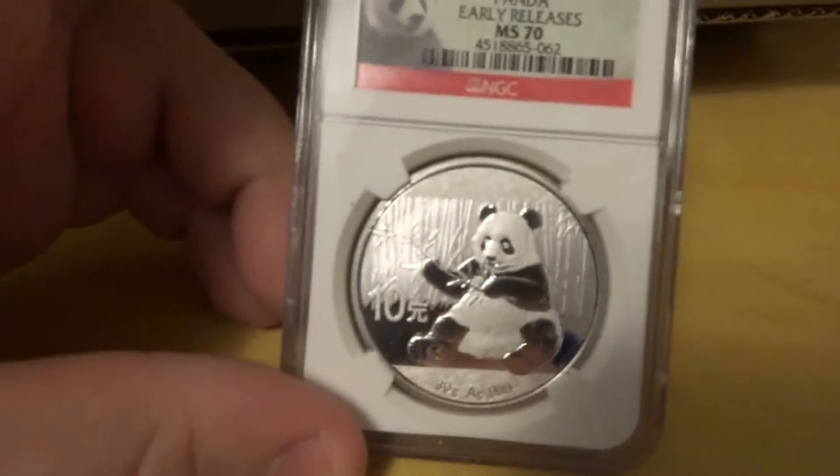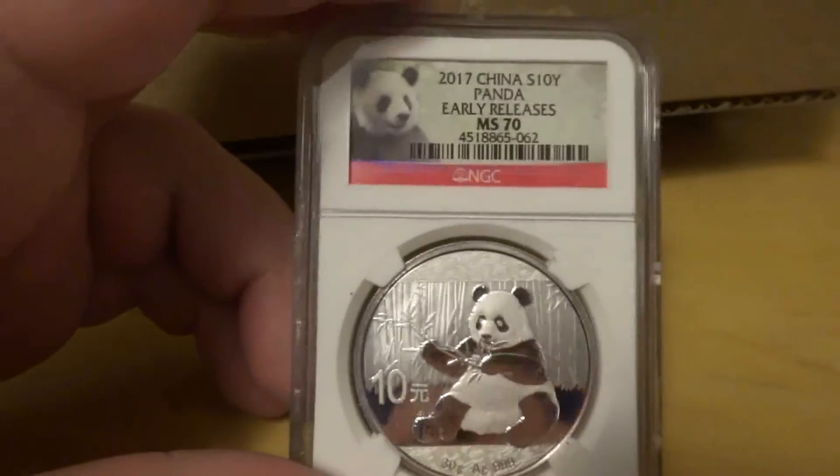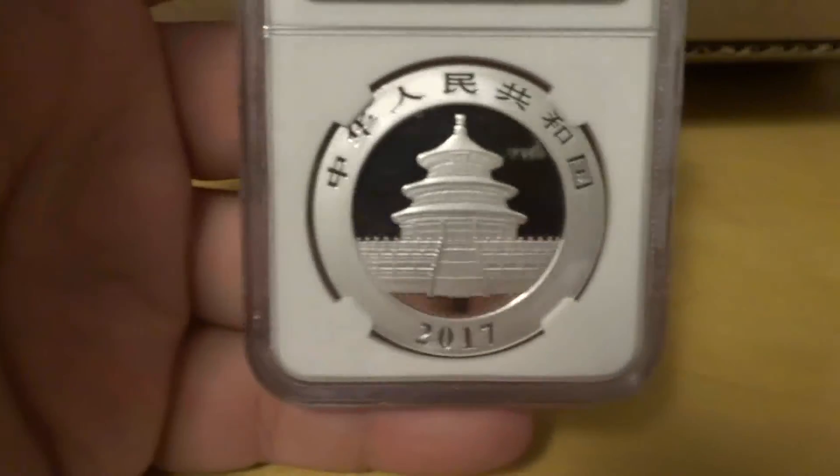There's that Panda. Got the 2017 early release — I like to pick these up every year. Definitely a good pickup; they change the design every year. I think I'm gonna keep picking these up as long as they do the series.